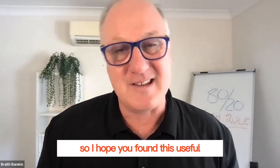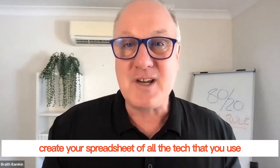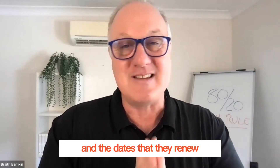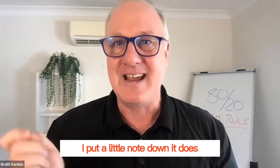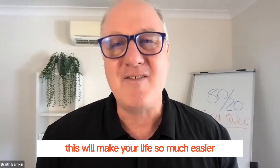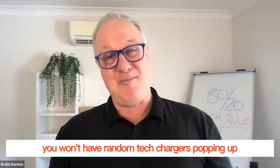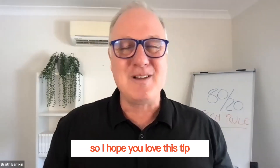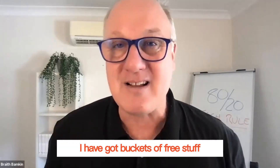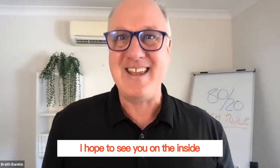So I hope you found this useful. Please, if you do nothing else, create your spreadsheet of all the tech that you use, the dates that they renew, what you paid for it, and what it does — put a little note down. It will make your life so much easier. And if you're like me, you won't have random tech charges popping up on your credit card sometime in 12 months from now. Please jump onto my website, bradbakin.com — I have got buckets of free stuff to help you grow your small but mighty business. I hope to see you on the inside.